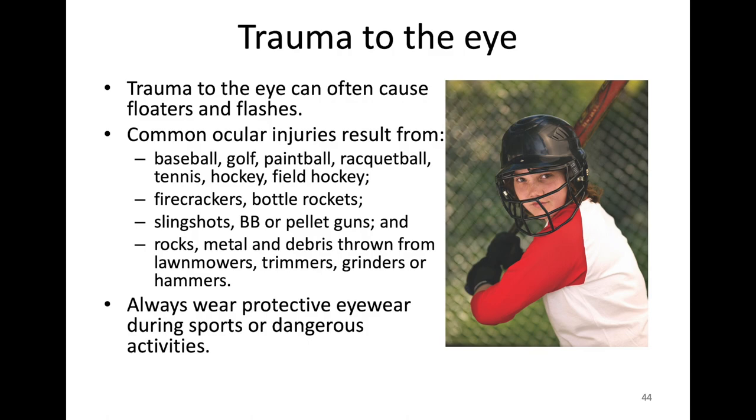We hear about retinal detachments and everyone thinks about trauma, but trauma is actually less likely to cause retinal detachments than the natural aging process. However, I've seen problems from baseball and golf, firecracker injuries, and people driving with a rock coming up and taking out their eye. So when driving, either wear your glasses or have the window up. If you're hammering a nail, bits of metal can fly off into the eyeball. If you're mowing the yard or using a weed whacker, things happen. Just be aware of what's going on around you.